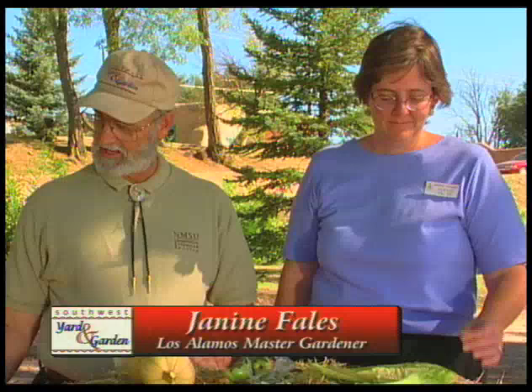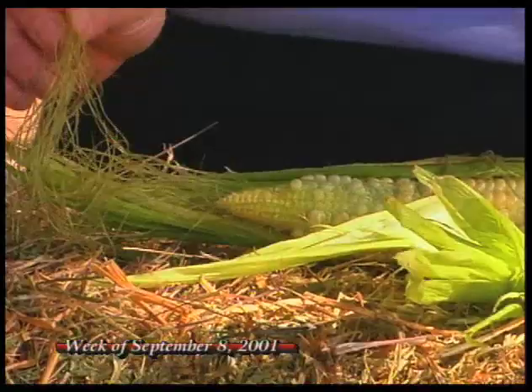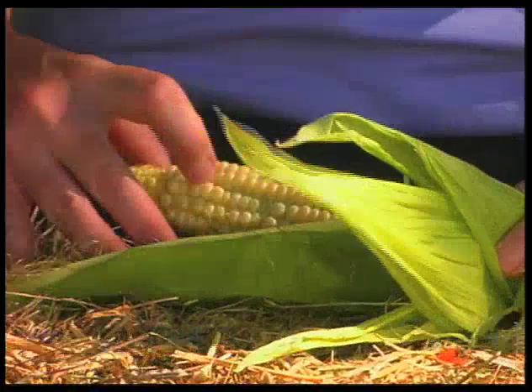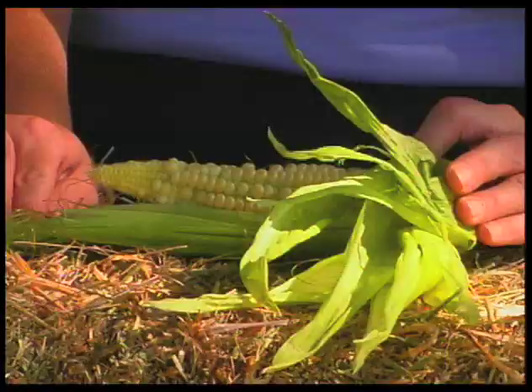We've got a number of questions to look at. The first one deals with corn. We got an email from Carlos in Santa Fe who said he picked his sweet corn and noticed very few kernels. Corn is wind pollinated and each silk that comes out has to be pollinated to create a kernel of corn. That's one reason we plant corn in blocks. I also go into my garden and vibrate the corn stalk so the pollen drops from the tassel down to the silks. Or you can put pollen into a dish and use a brush to apply it to each silk if you have a very small corn patch.